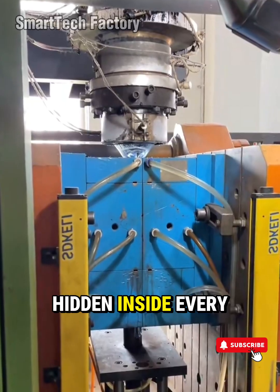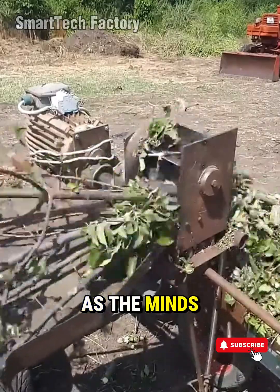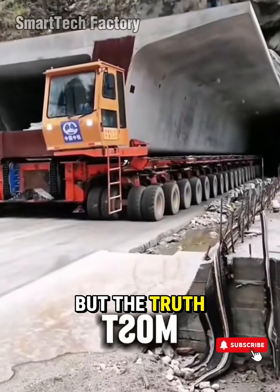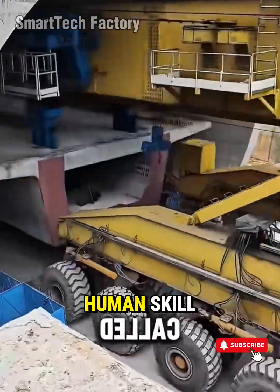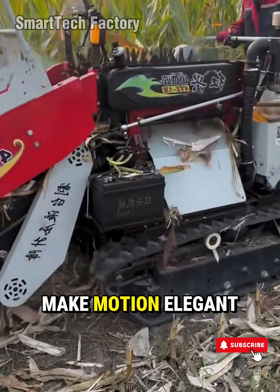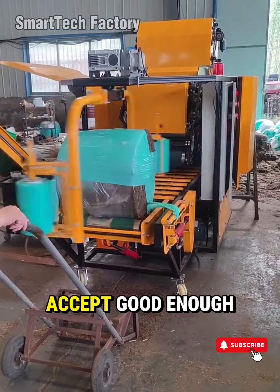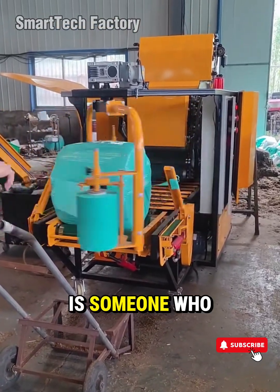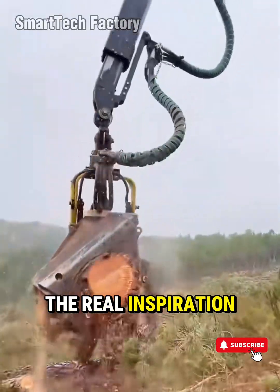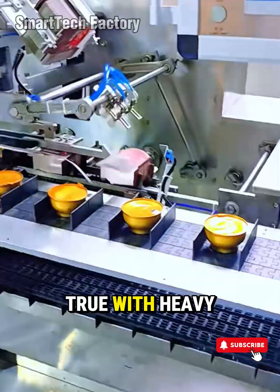That's the lesson hidden inside every industrial machine you've ever watched with awe: technology is only as extraordinary as the minds that create it. In a world racing toward automation, it's easy to believe machines are taking over. But the truth is far more powerful. Automation doesn't erase human skill — it elevates it. Behind every robotic arm is an engineer who spent years learning how to make motion elegant. Behind every high-efficiency production line is a team that refused to accept good enough. Behind every smart sensor is someone who dreamed that factories could think, react, and adapt like living systems. This is where the real inspiration lives. Innovation doesn't start with metal. It starts with imagination.